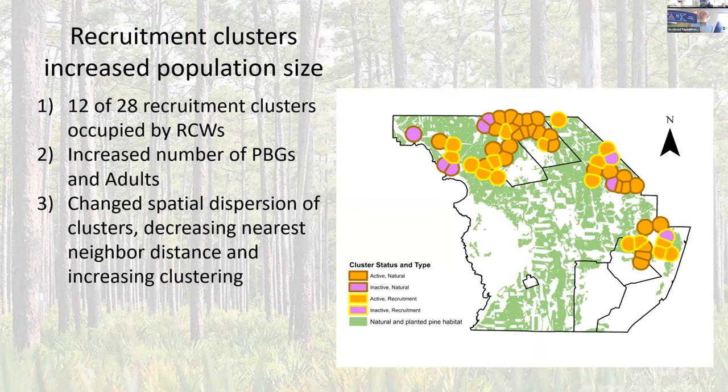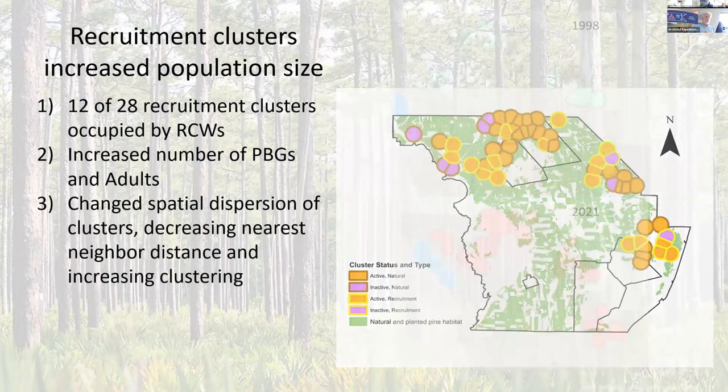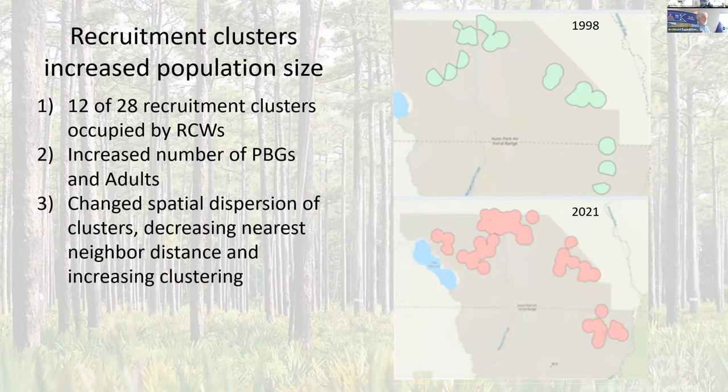Recruitment clusters increased the number of potential breeding groups, but importantly they changed the spatial distribution so that our nearest neighbor analysis showed we decreased nearest neighbor distance, meaning we increased the clustering in the population. Lots of previous work has shown that when you change that pattern, you can generally decrease the extinction risk.